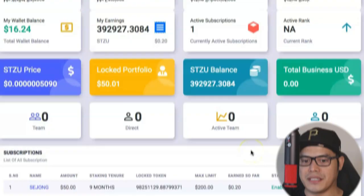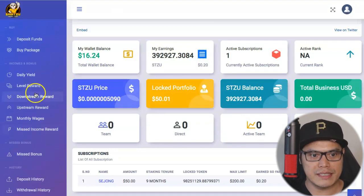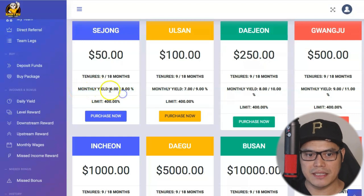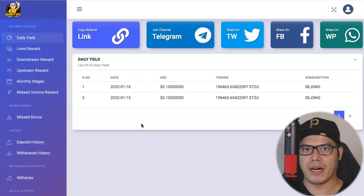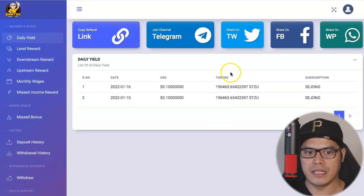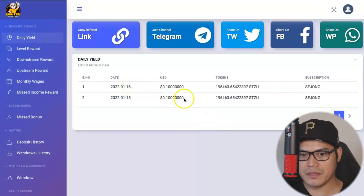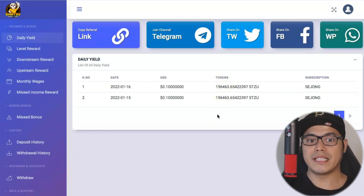After this, you just have to wait about 24 hours and they should give you the yield. Going back to the Buy Package section — their promise for the $50 package is a 6% monthly yield for 9 months. What I discovered under 'Daily Yield' is that even though it's advertised as 6% monthly, they actually pay out the yield on a daily basis. On January 15, they paid me 196,463 Shih Tzu coins, and on January 16 I already received an additional 196,463. I didn't expect it to be a daily yield.